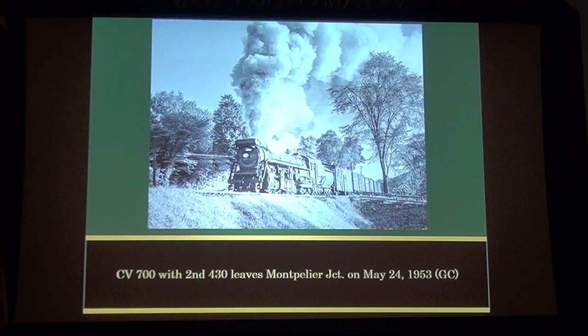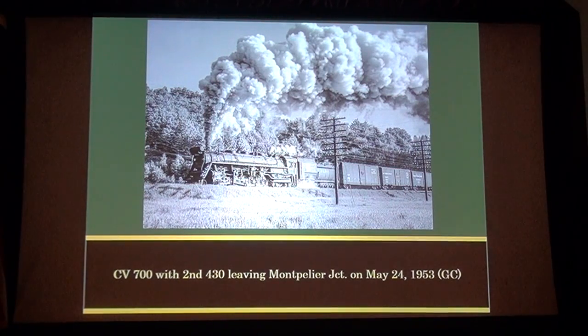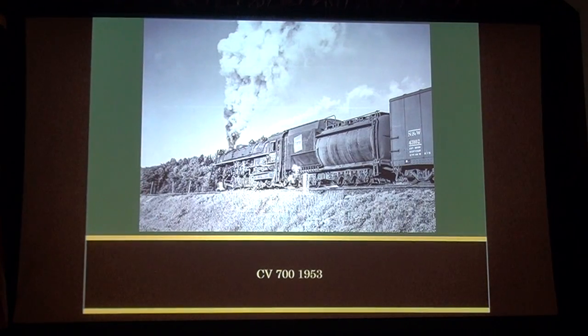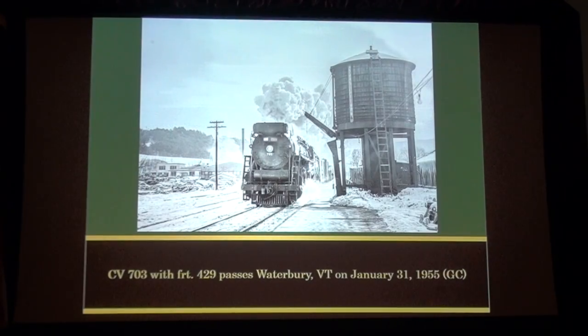CV 700 with 2nd 430 leaves Montpelier Junction on May 24th, 1953. And then a little further down the road — CV 700 with 2nd 430 leaving Montpelier Junction on May 24th, 1953, same day, same spot, just a little further down the road. Here's CV 700 in 1953 from the rear. CV 703 with Freight 429 leaves Roxbury to take on water, January 31st, 1955. CV 703 with Freight 429 passes Waterbury, Vermont on January 31st, 1955.